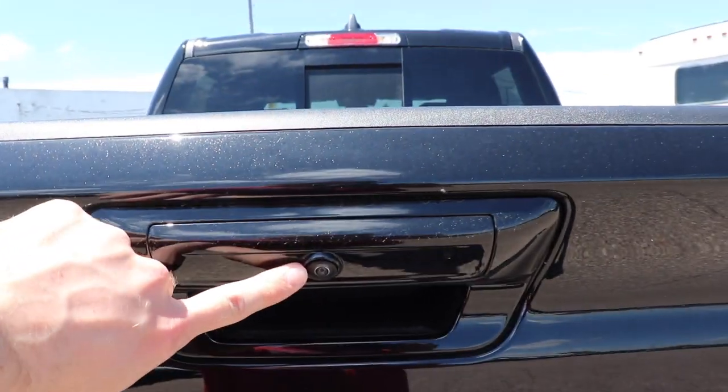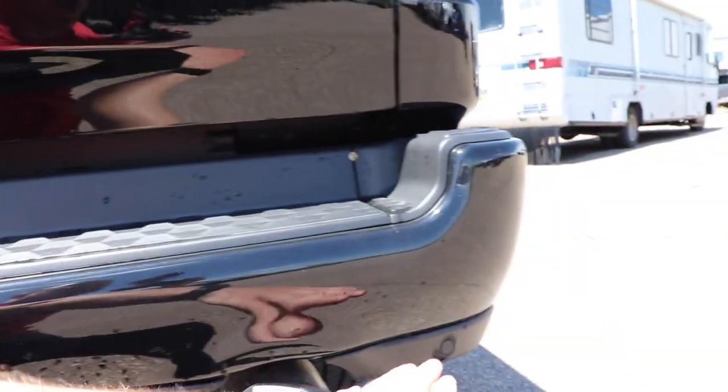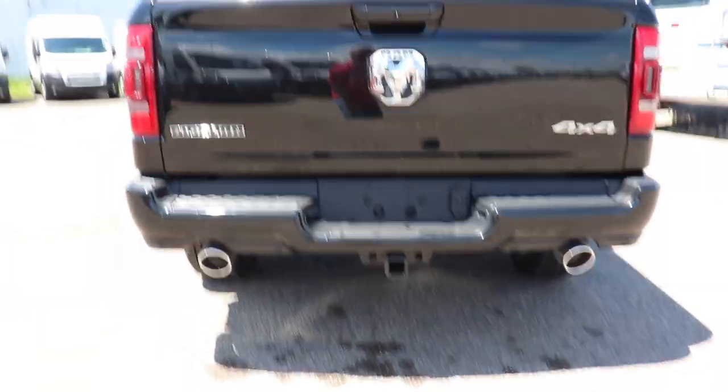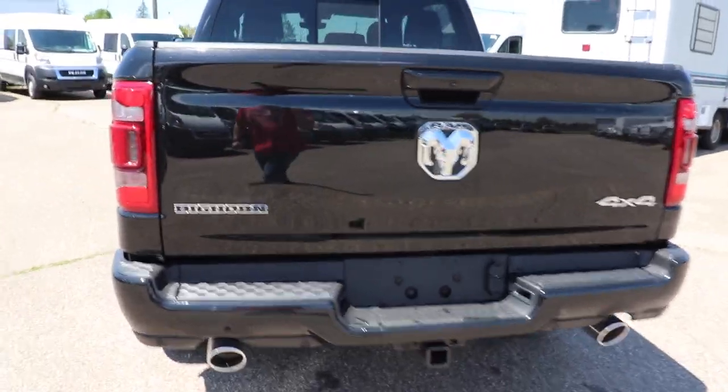4x4 badge, the new updated Ram logo as well as the Bighorn logo. Backup camera right here. Standard 4-pin and 7-pin connectors as well as rear parking sensors integrated into the bottom portion of the bumper. And then you do have your classic Ram dual-tipped exhaust, very nice.